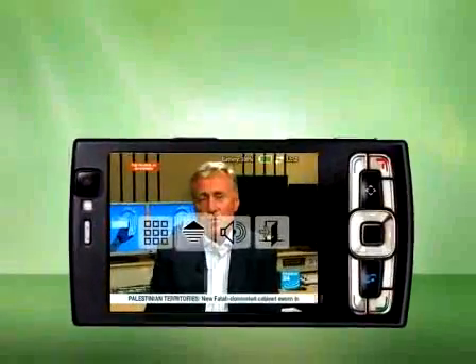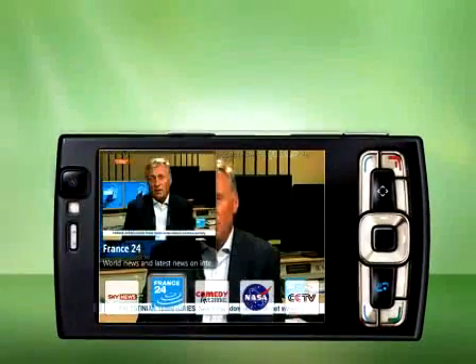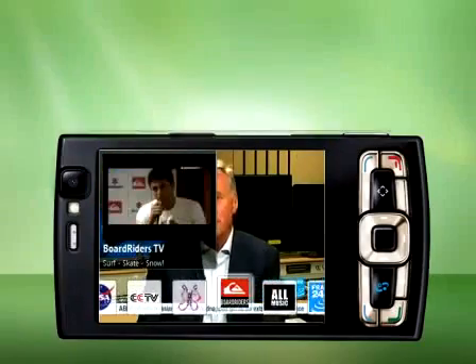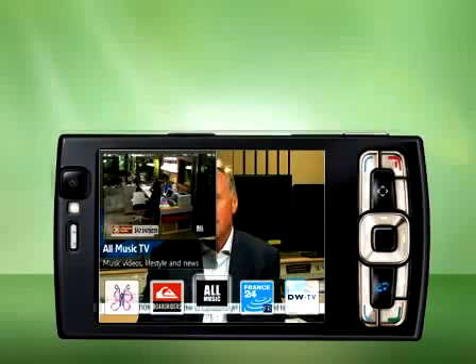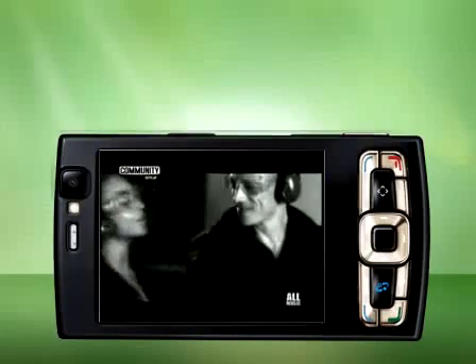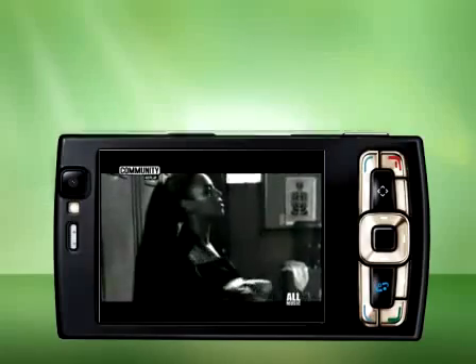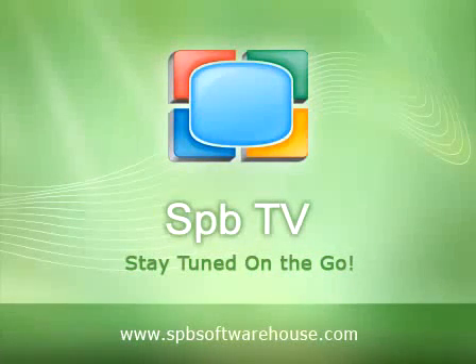Browse channels using picture in picture mode. You will be shown a real-time preview of a channel without having to actually open it. This saves your time and improves the mobile TV watching experience. Stay tuned on the go with SPB TV.